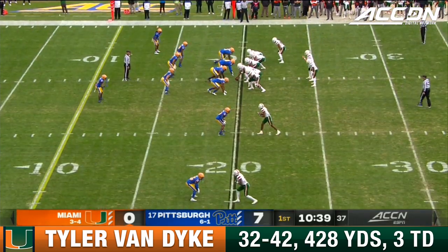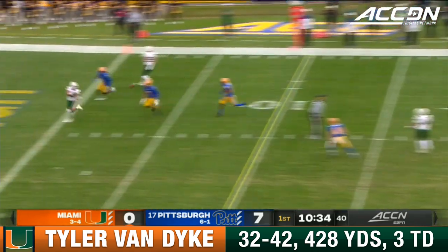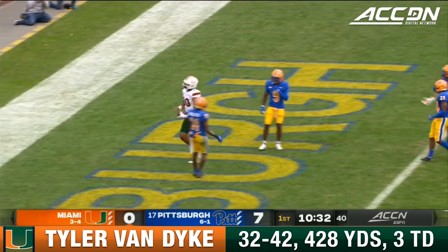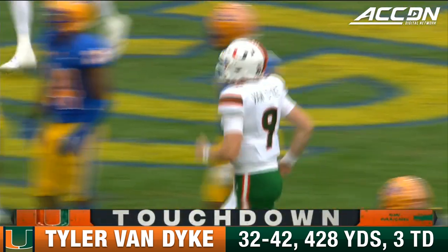Man-to-man, bottom of the screen. You got Rambo in the slot. Van Dyke has time. Across the middle, scores! Two quick touchdowns. This one was Elijah Royo.